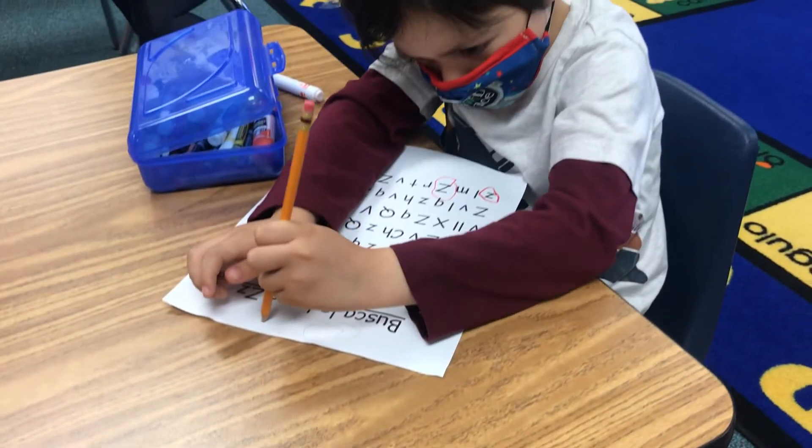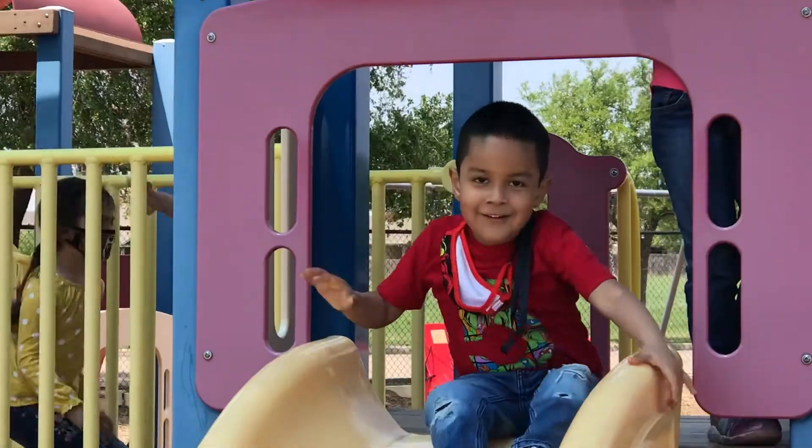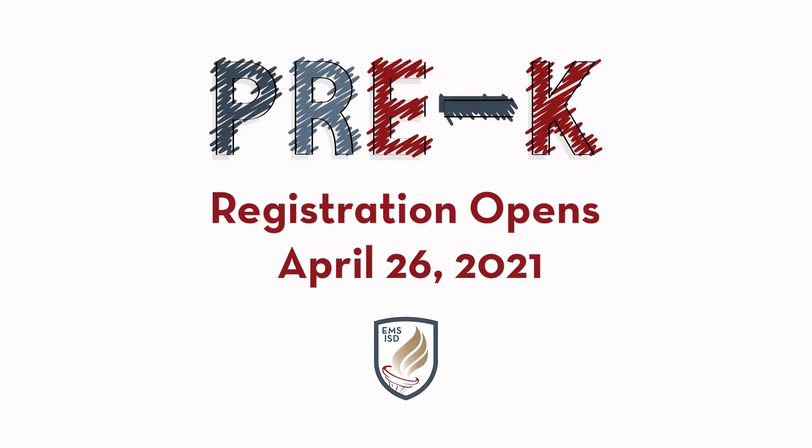But sometimes kids surprise you. At such a young age, they show you that they are capable of a lot of things that you didn't know they were capable of doing. In pre-k they do a lot of fun stuff, so we encourage you to enroll your kids. We can't wait to meet you and your children.